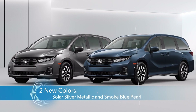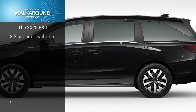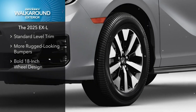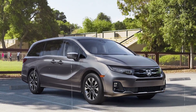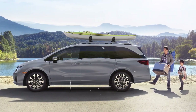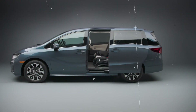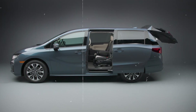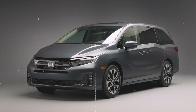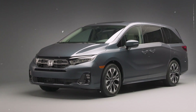On the sides, the minivan features smooth body lines and large windows, providing excellent visibility for passengers. The sliding rear doors are a hallmark feature of the Odyssey, offering easy access to the spacious interior, especially in tight parking spaces. Available 19-inch alloy wheels and chrome accents on higher trims add a touch of sophistication, while the rear spoiler and LED taillights complete the stylish look.